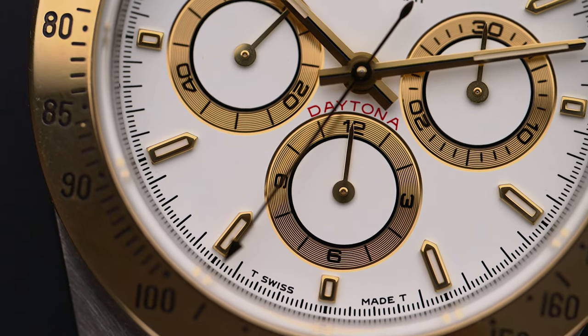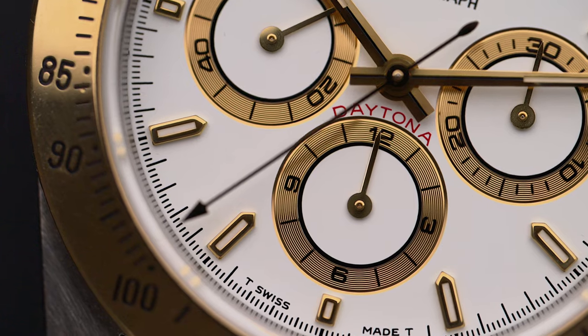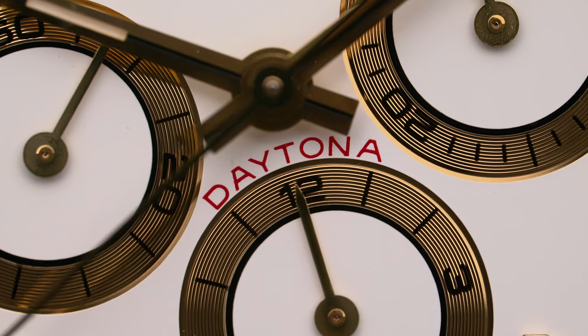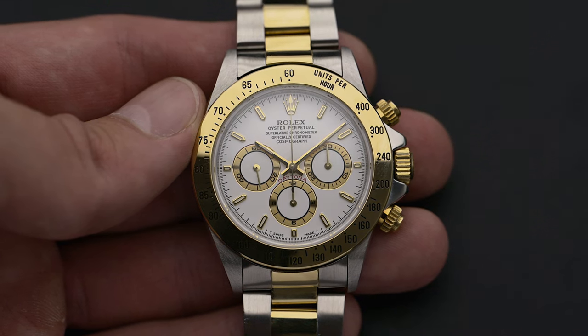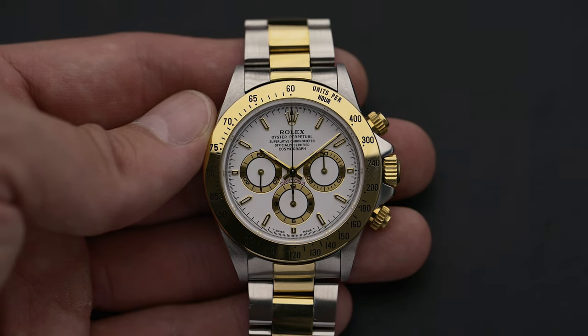Rolex was manufacturing watches with chronograph complications for several decades before the Daytona name became a mainstay in their catalog. So let's start our journey with the so-called pre-Daytonas. In the beginning there were no chronographs from Rolex. This changed in the 1930s when Rolex produced the first chronographs specially designed for racing drivers, although not yet officially under the name Daytona.